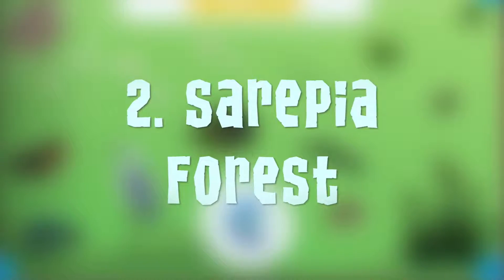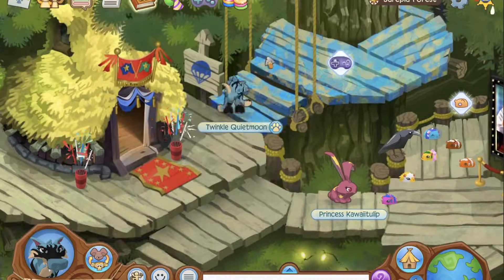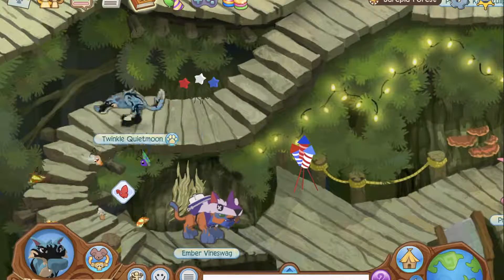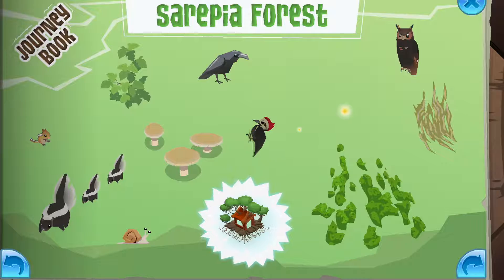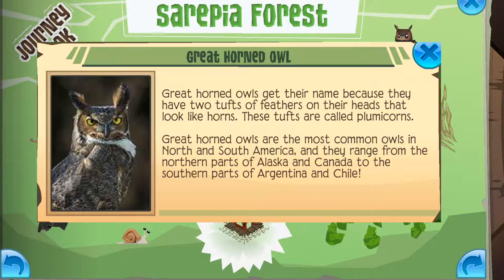Number 2: Serapia Forest. This has some of the most beautiful animals and plants. Most of them are really common, such as the moss, the snail, and the chipmunk. Highlights of this journey book: Woodpecker, Fireflies, Great Horned Owl.